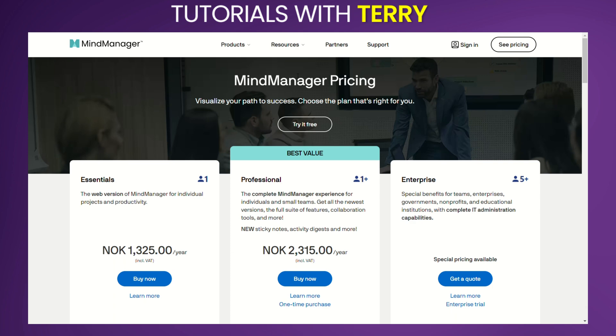Welcome to our quick guide on MindManager. Today we'll cover its features, user experiences, weigh the pros and cons, and pricing. By the end, you'll know if it's the right choice for you.